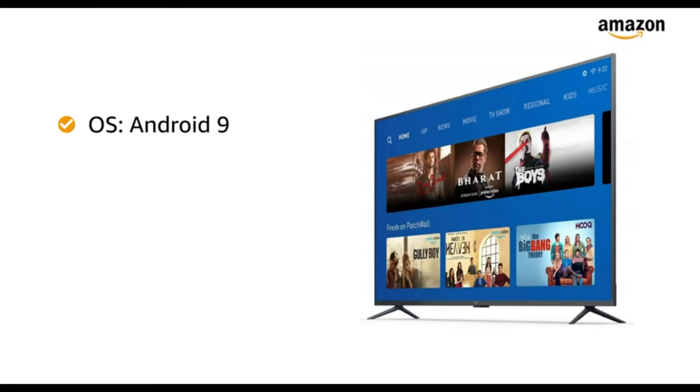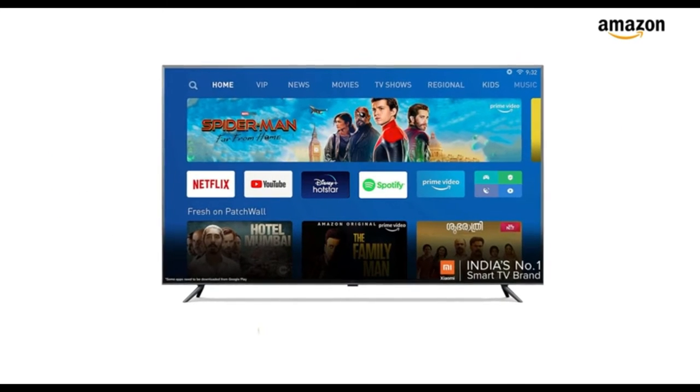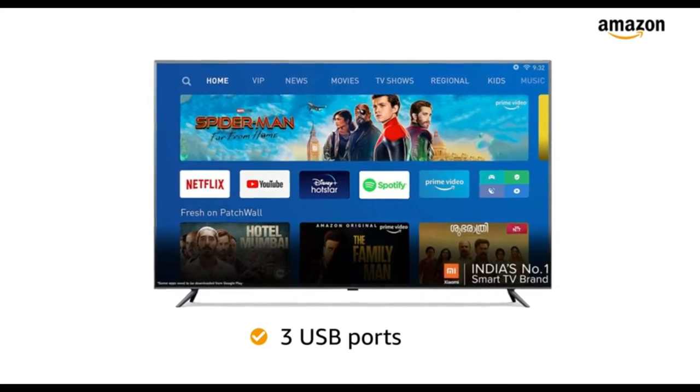Powered by Android 9, this smart TV works with voice search and features Google Play, Chromecast Ultra, and Google Data Saver. The Mi TV features 3 USB ports for easy connectivity.